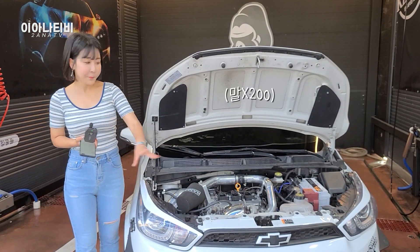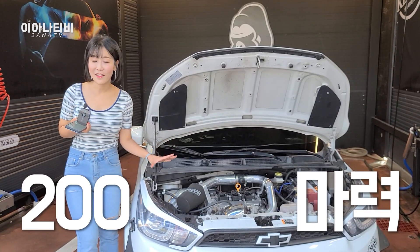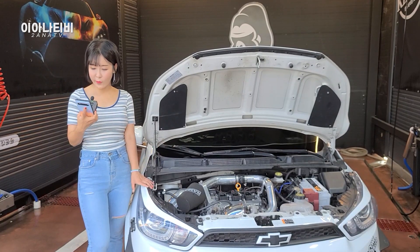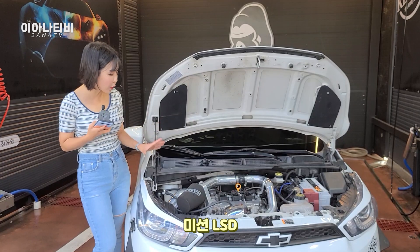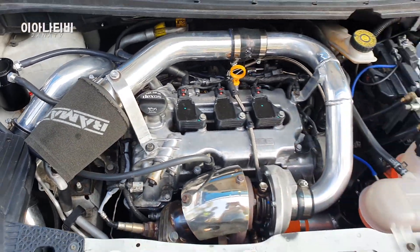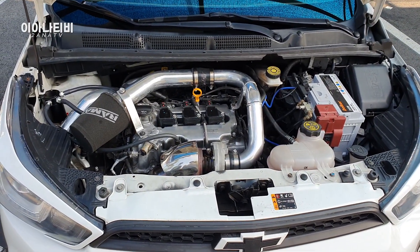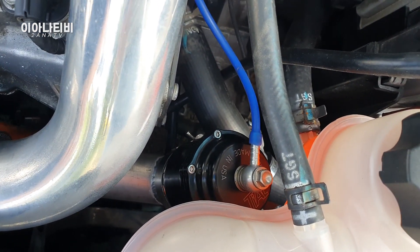말 200마리가 달리는 소리? 분명히 스파크인데 200마력이다! 터보 시스템, 부스트 1.3바, 200마력, 엔진 압축비 작업했구요, 미션 LSD도 넣어놓은 거라고 합니다. 그리고 배기음 이따가 들어볼건데, 블로우 밸브 쪽이 속에 숨어있어요. 스파크가 원래 이렇게 엔진룸이 깐지 납니까?